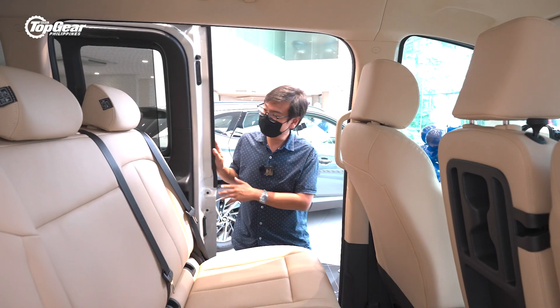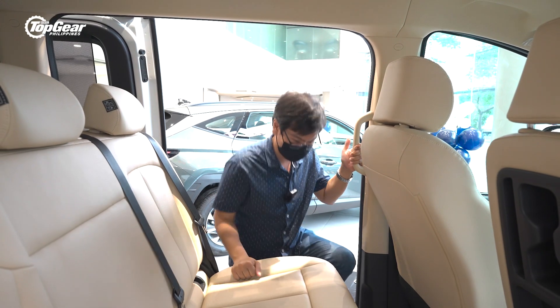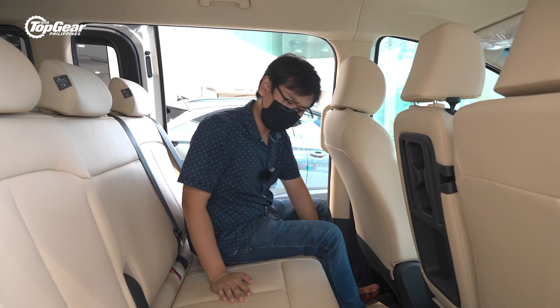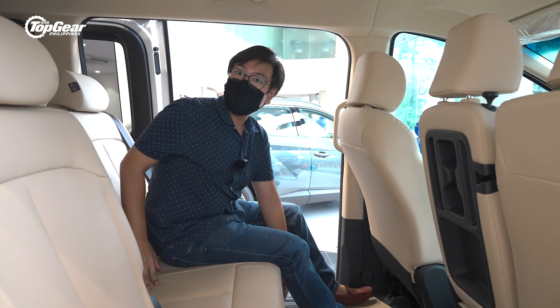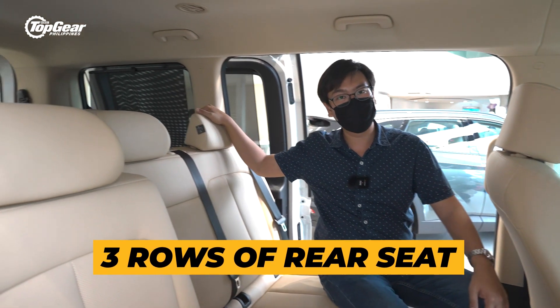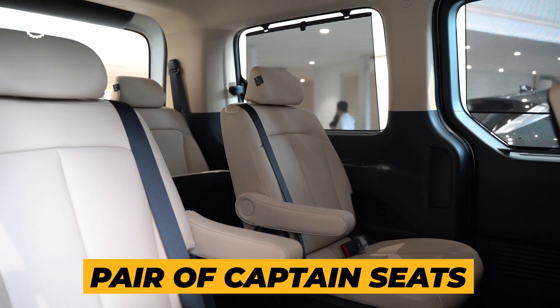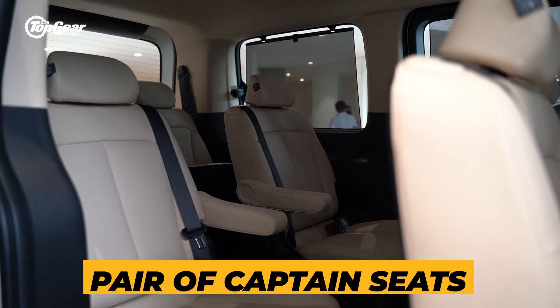Of course, the highlight in any van is the passenger area, and it's nice that they have a handle here so you can get in easier. Now, you might think that's not a lot of space, but don't fret — you can slide these seats forward and back, as far as it's physically possible. Not only that, you get two more extra rows behind the second row, giving you a total of four rows. My personal favorite would be the third row because it's got a pair of captain's chairs, so you could take out those other seats and just stretch out all you want.